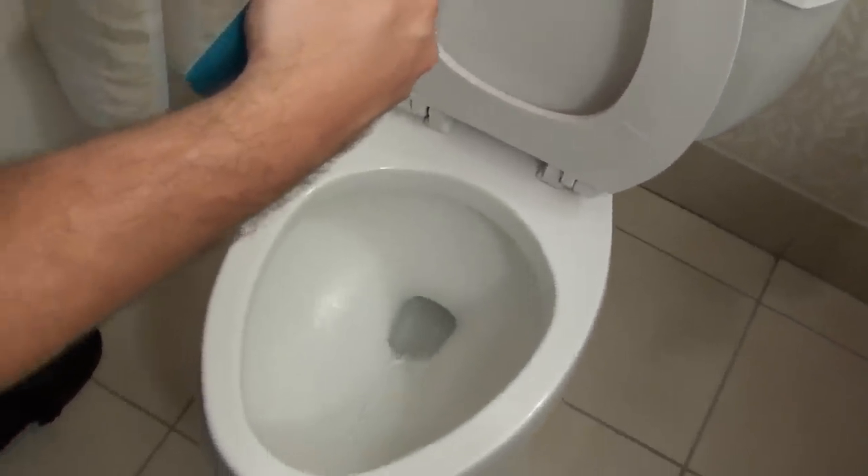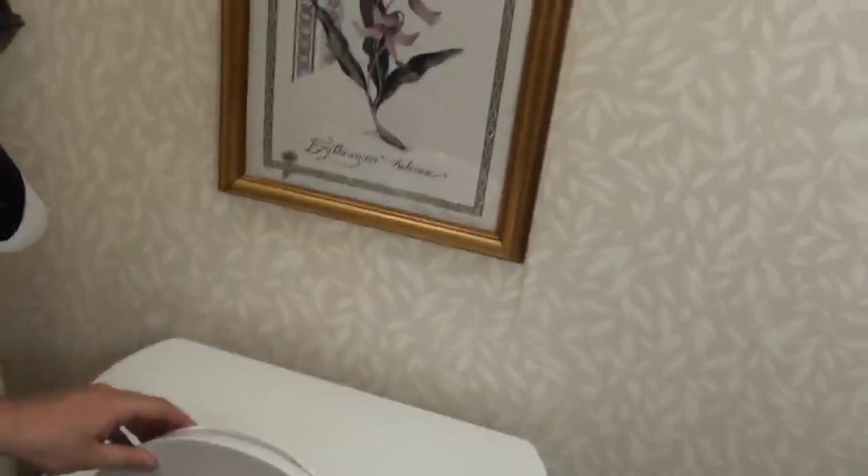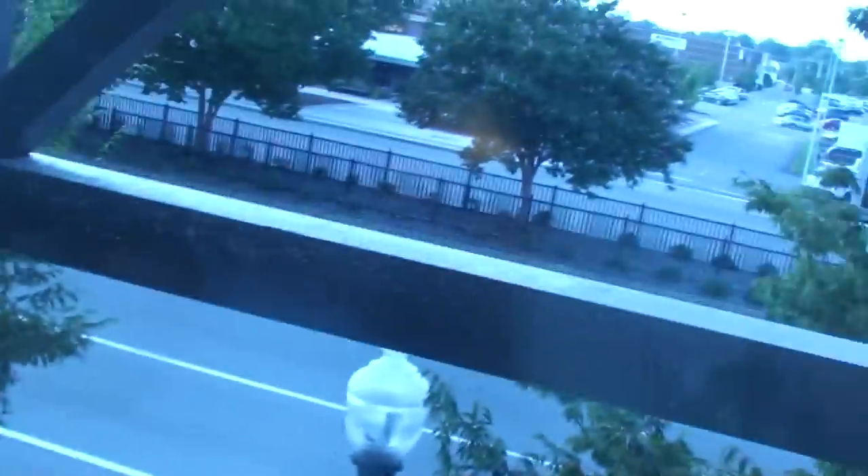Now let's look at the commode. The commode is a Sloan, 1.6 gallon per flush. And for all you toilet fans out here, here's your favorite part — it's got a pressurized tank, there's a little tank in there that's pressurized. One thing we forgot to do is get a view out. We're only on the second floor so you're not going to get much of a view, but that's over toward the Pembroke Mall, I believe.